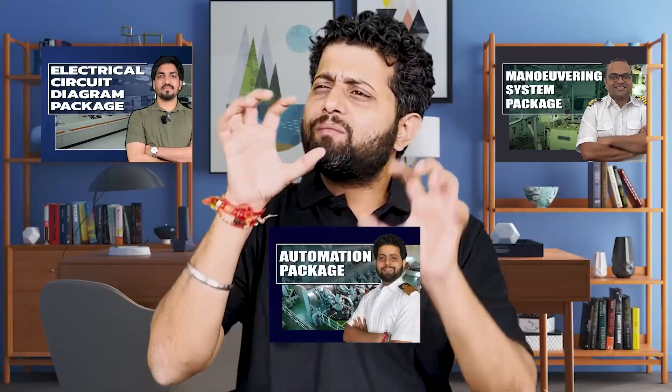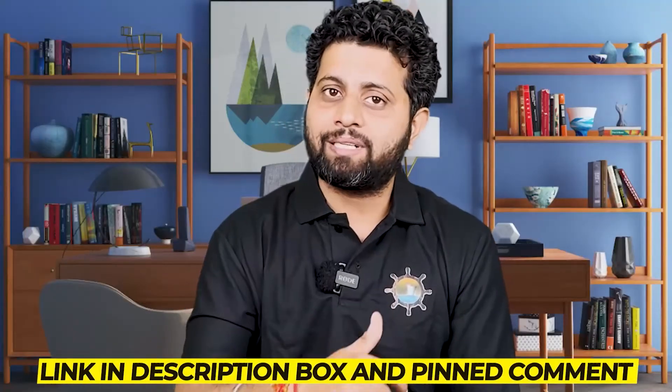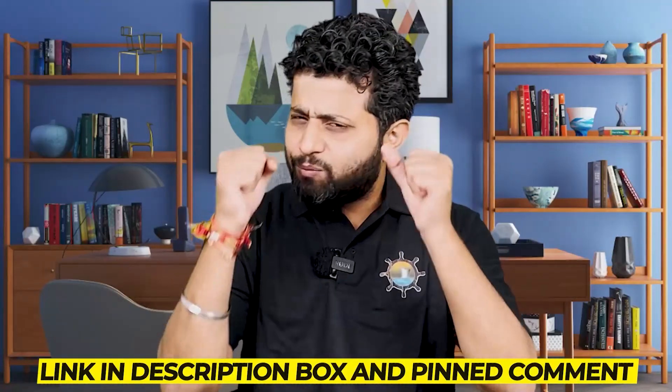A lot of videos have been made on ship topics. We did lag with deck-side packages, but now we've worked on that. We have packages on ROR, and packages specifically made for candidates who are about to join their first ship as deck hands, and many more. Go to the link in the description box or the pinned comment to see what packages are available and how they can benefit you. Let's build a strong maritime community that earns respect on ship and makes the Indian maritime fraternity proud.